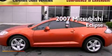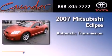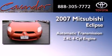This is a 2007 Mitsubishi Eclipse. This vehicle has seating for four adults and an inline four-cylinder engine.